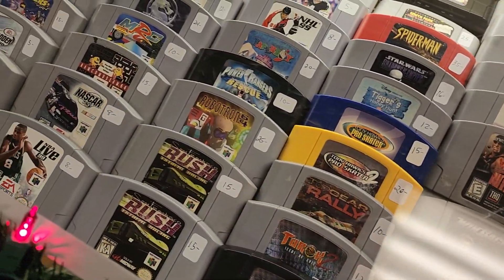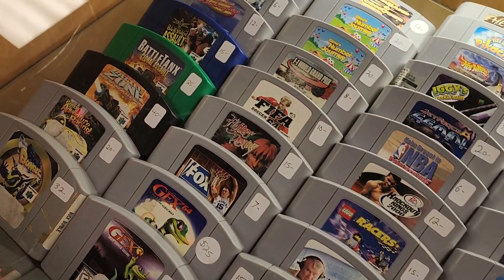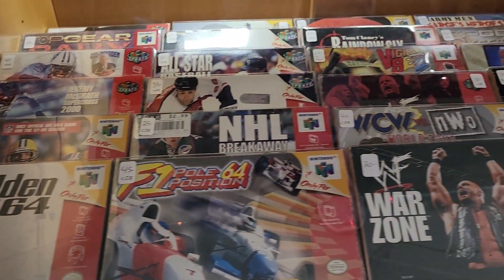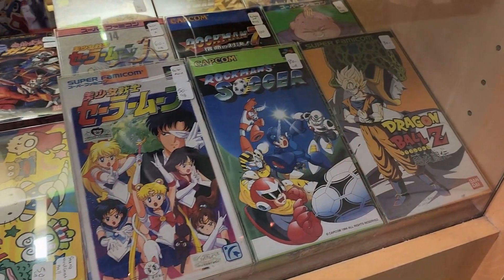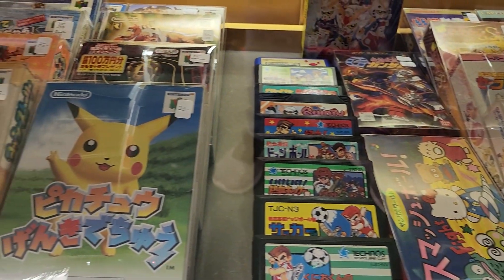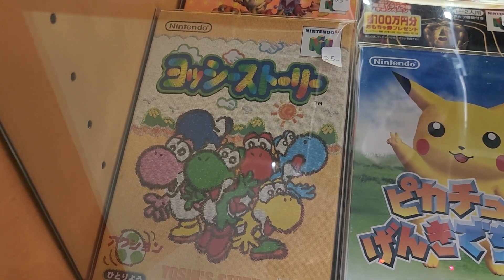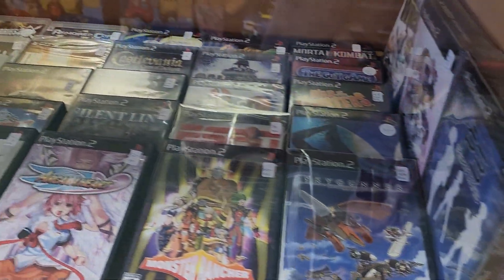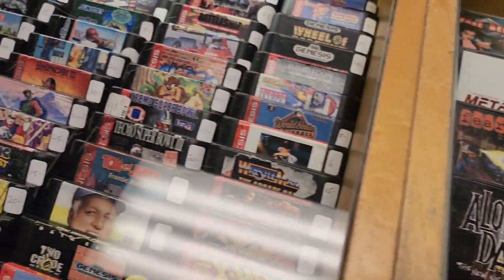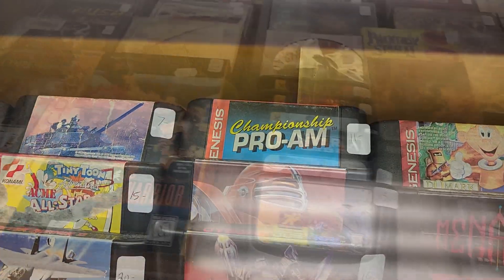Some more N64 titles here. One of them that caught my eye was WCW Backstage Assault. This game is so bad. They do have some more boxed N64 — cool to see that. Imports too; I've actually picked up some imports from them in the past. And oh, here's Jay from SquarePegs' favorite N64 game, Yoshi's Story. Moving on down, we've got PS1 and PS2 titles. I pick on Jay, but he just pointed out Championship Pro-Am in a recent video for the Sega Genesis. I've got to pick that up.